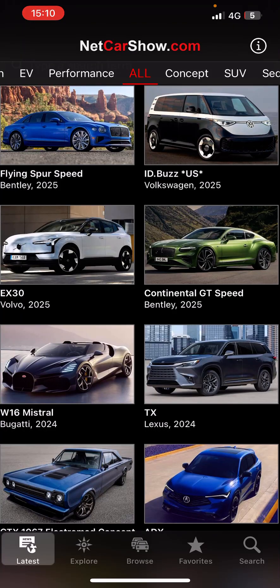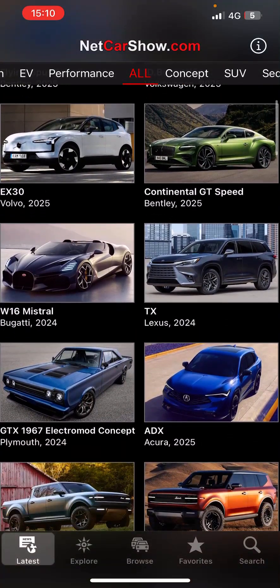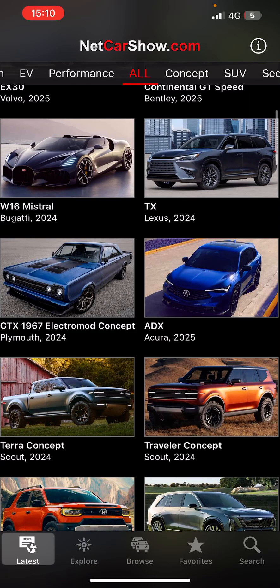Hello guys, some new models are coming out — which ones do you like? I'm in the NetCarShow.com app now. I really love Bentleys. Edebus is coming out in America, X30 is nice also. Continental GT Speed Bentley is nice. Okay, Bugatti — some nice design. Lexus I always loved.